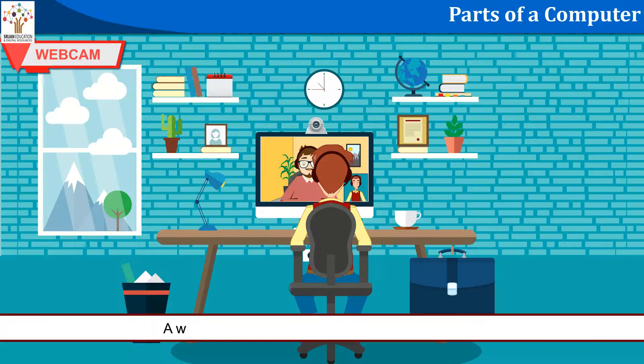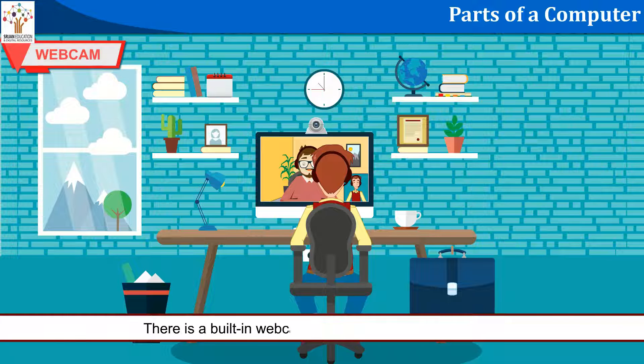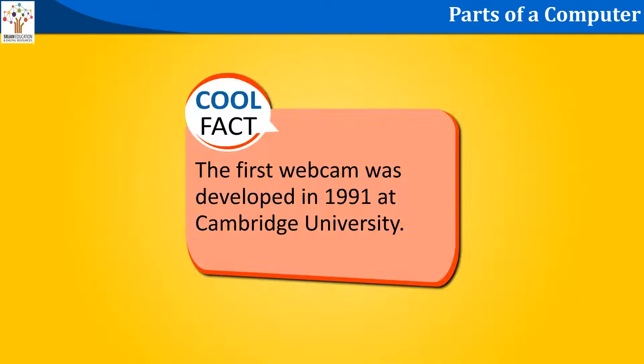Webcam: A webcam is a camera connected to the computer. It can transfer images or videos to the computer. Have you ever done a video chat with someone staying abroad using a smartphone? There is a built-in webcam in laptops and mobile phones. Cool fact: The first webcam was developed in 1991 at Cambridge University.